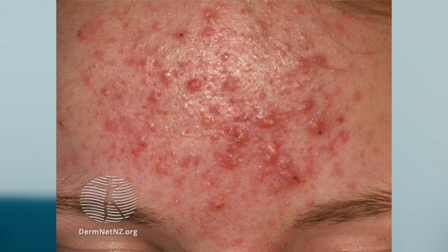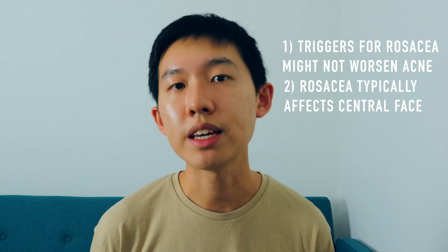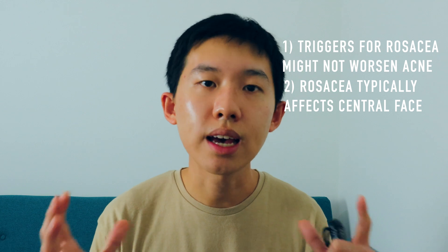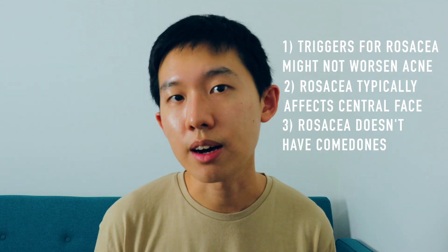Another very common subtype is papulopustular rosacea, also known as inflammatory rosacea. Patients get angry-looking red bumps known as papules, and pustules, which are papules containing pus. It is important to distinguish this from acne vulgaris. The key differences are: rosacea triggers don't necessarily exacerbate acne; rosacea lesions typically affect the central face — forehead, cheeks, nose, and chin — sparing the temples and jawline; and rosacea does not produce the white or black comedones seen in acne, which are clogged hair follicles.